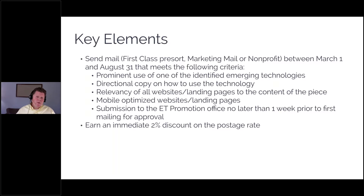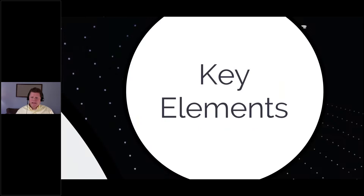Fourth, anything you're doing from a mobile device — which is 99% of these — needs to be on mobile-optimized websites and landing pages. And finally, submission to the Emerging Technologies Promotional Office no later than a week prior to the first mailing for approval. We'll ask you to give us artwork and assets about a week before you mail, just to make sure everything's approved. It takes them a couple of days. Do all that, and you get a 2% discount on postage. Saving money — we like that.